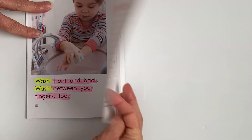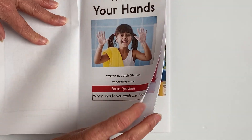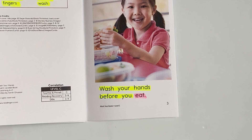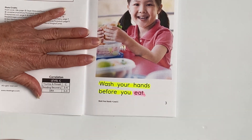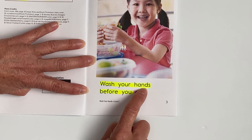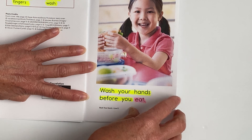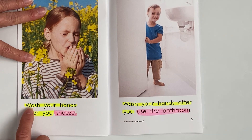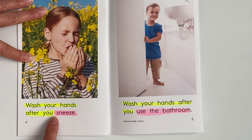We are going to read straight through our book together and then we have a little assignment to do. I'm not going to stop and pause — we're just going to read together. Magic reading finger, here we go. Wash your hands before you eat. Wash your hands after you sneeze.